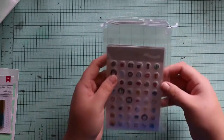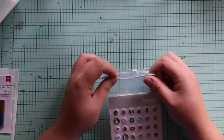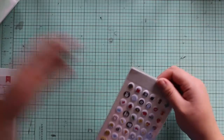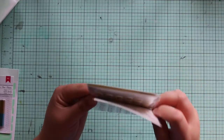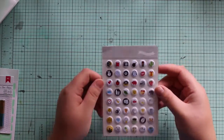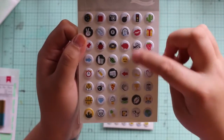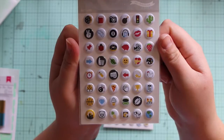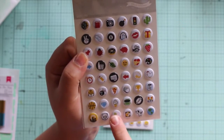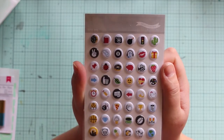Next I got the subscriber exclusive for the Odyssey kit, which this month was some puffy stickers from Hello Forever. Two of them are by Hello Forever and one is by Studio Calico. These ones are like little emoticons. They'd be really cool in a planner, or cute ones for scrapbooking. I really like the pineapple — I'm a big pineapple fan. So there's lots of cute things in there to use.